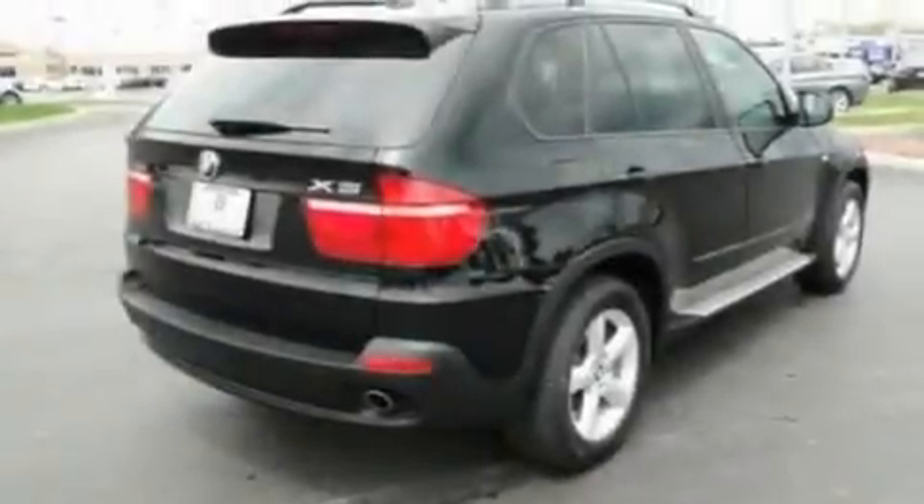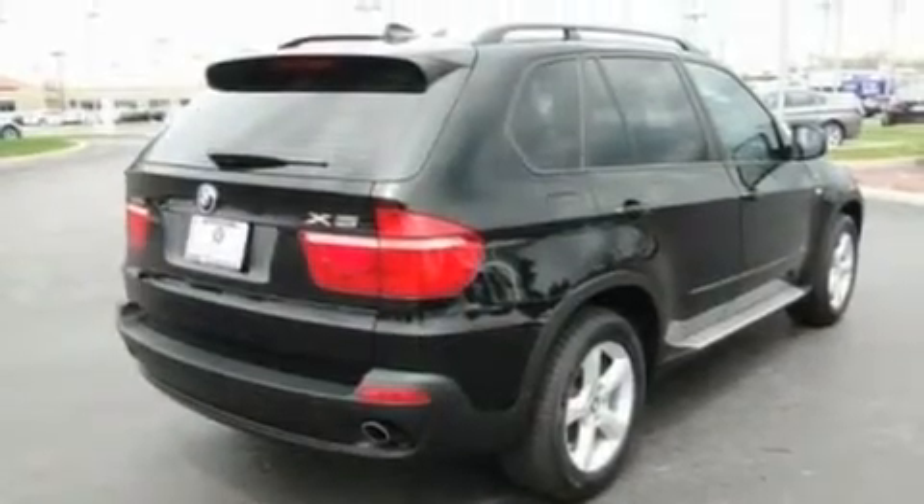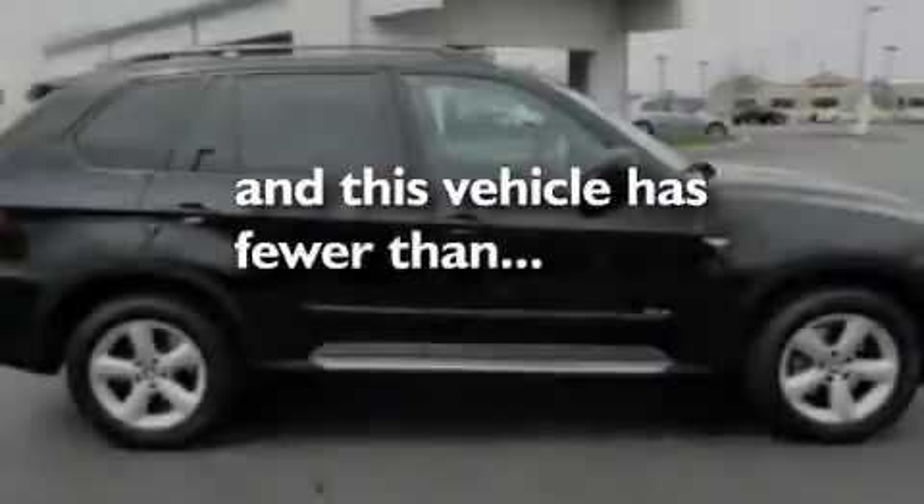Additional features include a low tire pressure indicator, dual power seats, performance tires, aluminum wheels, and this vehicle has less than 22,000 miles.